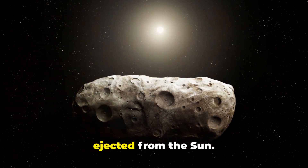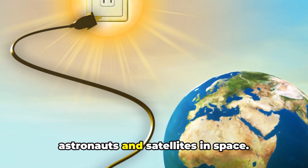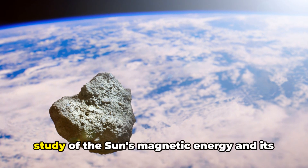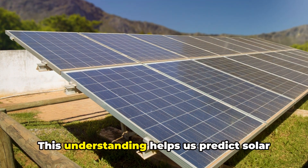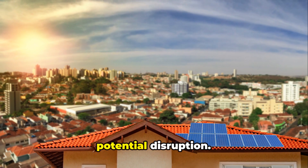usually protons, that are ejected from the Sun. These particles can pose a risk to astronauts and satellites in space. So solar storms aren't just spectacular to observe — they're also a fascinating study of the Sun's magnetic energy and its effects on our solar system. This understanding helps us predict solar activity and protect our technology from potential disruption.